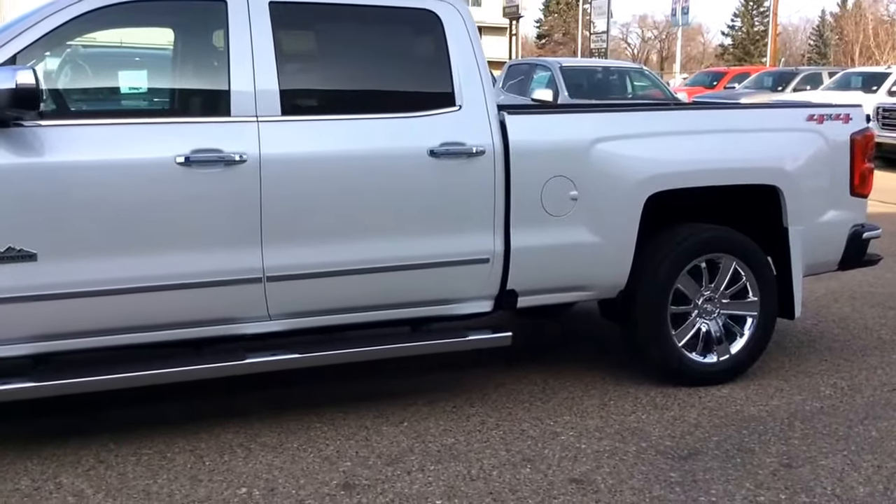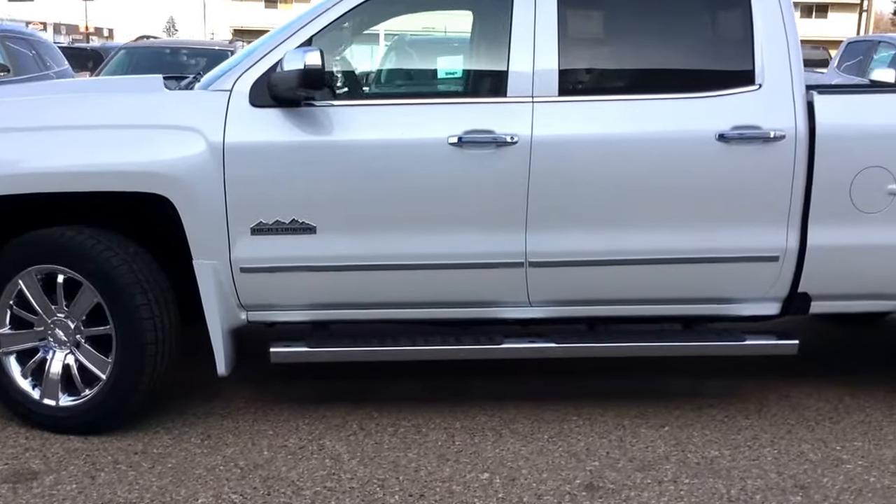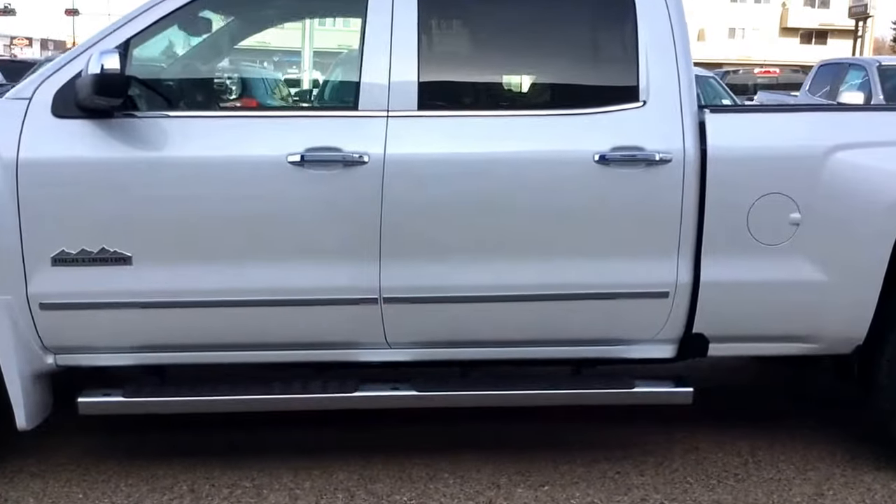You've got the Ecotec3 6.2 liter V8 paired with your 8-speed automatic transmission. It is iridescent pearl tri-coat in color. Let's take a look inside.